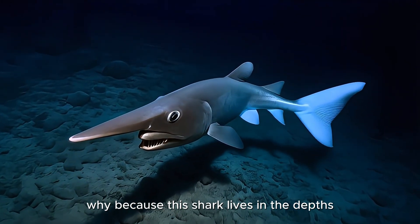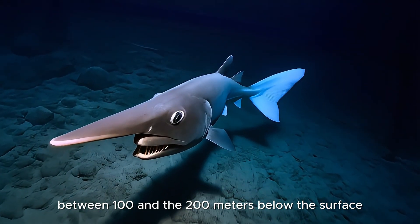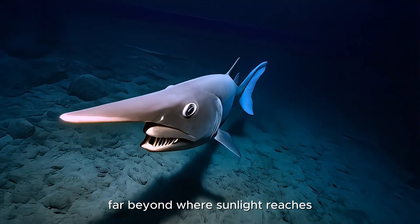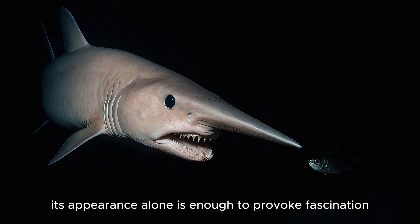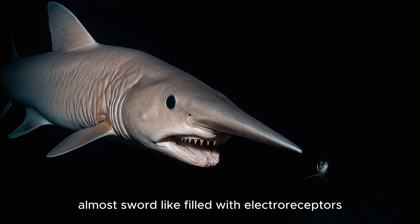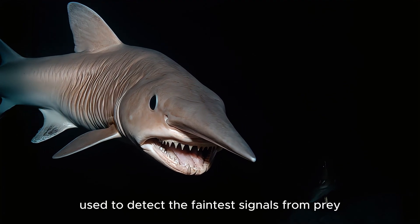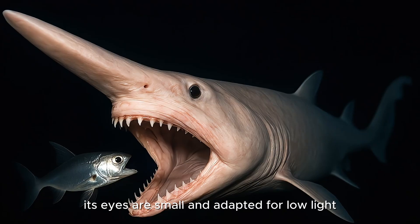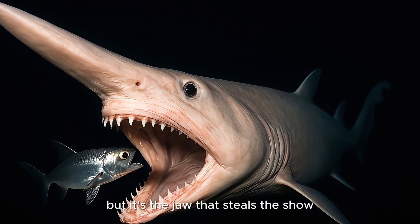This shark lives in the depths, typically between 100 and 1,200 meters below the surface, far beyond where sunlight reaches. Its appearance alone is enough to provoke fascination. The Goblin Shark has a long, flattened snout, almost sword-like, filled with electro-receptors used to detect the faintest signals from prey. Its eyes are small and adapted for low light, but it's the jaw that steals the show.